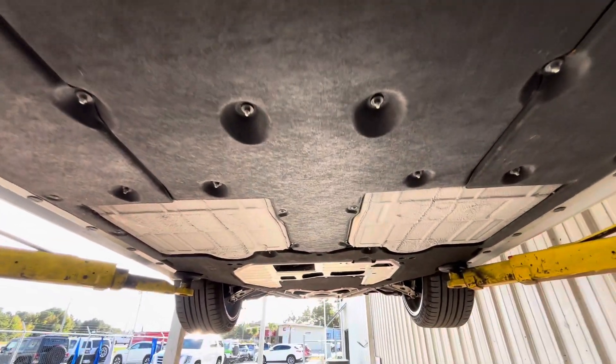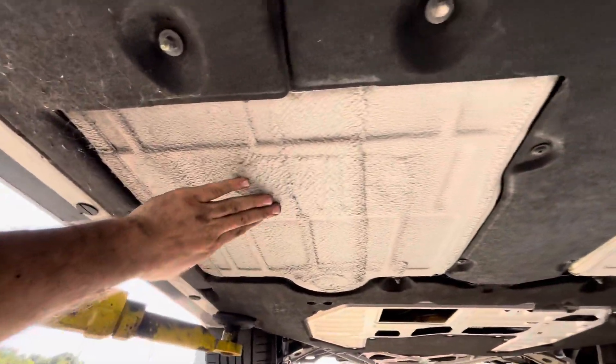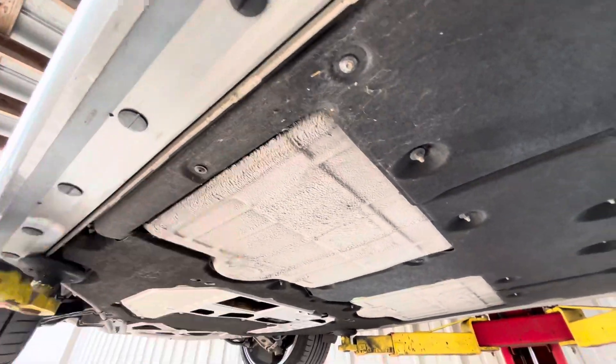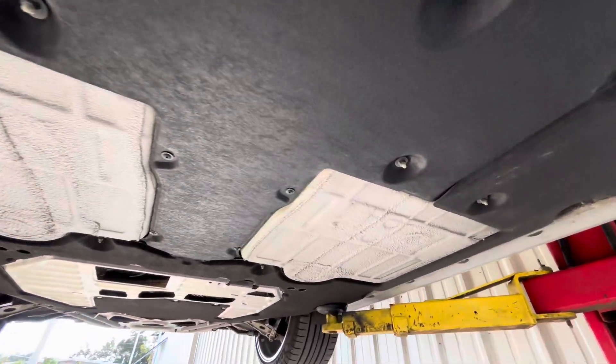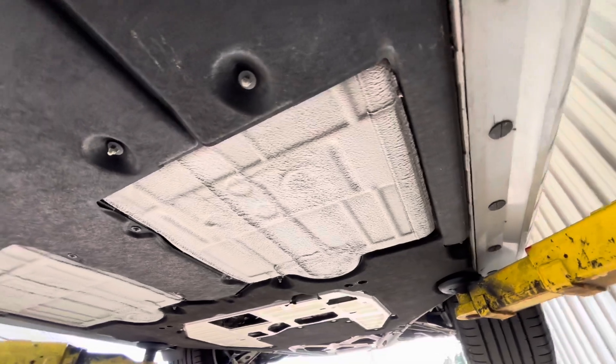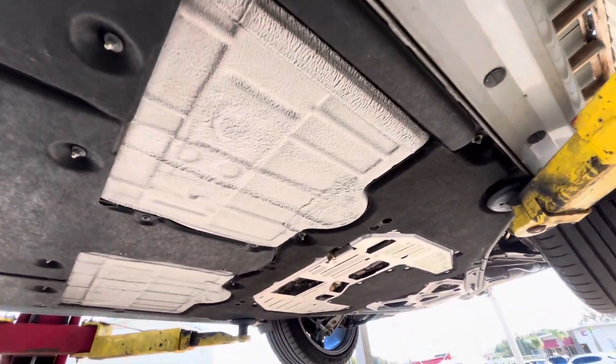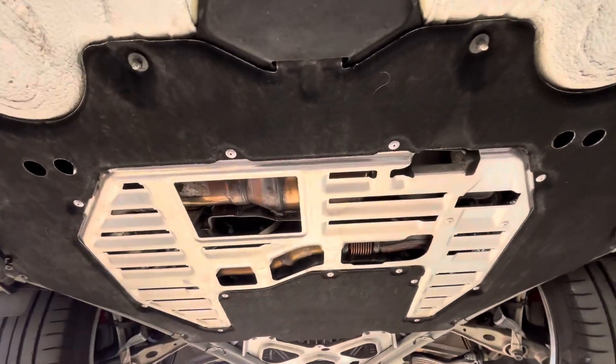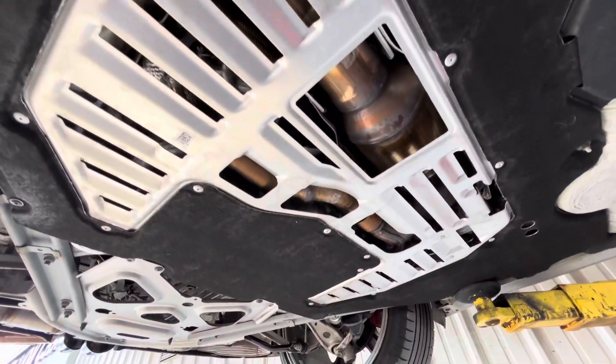Coming down here towards the back. I'm used to looking at the 70s and 80s cars, but of course, everything is perfect. There's nothing been scraped or damaged, which this is a low car, so that could happen, but obviously it has not. Coming back to the engine, you can see some of the stock catalytic converters there.